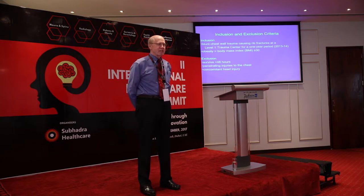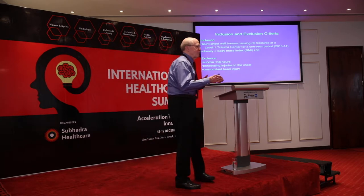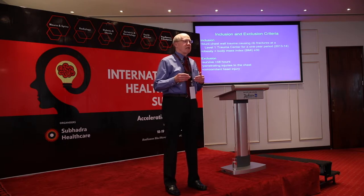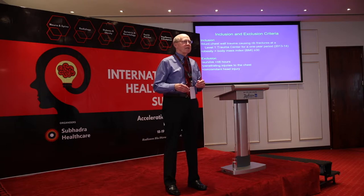Level one is the highest classification in the U.S., meaning the center must have all specialties — neurosurgeons, critical care, pulmonology, trauma surgeons, generalists — available 24 hours a day. They might not be in the hospital at all times, but can be there in 15 to 20 minutes. A level one hospital must have all the facilities, modern equipment, trained nursing staff, and physicians for any problem. It's quite an expensive operation.